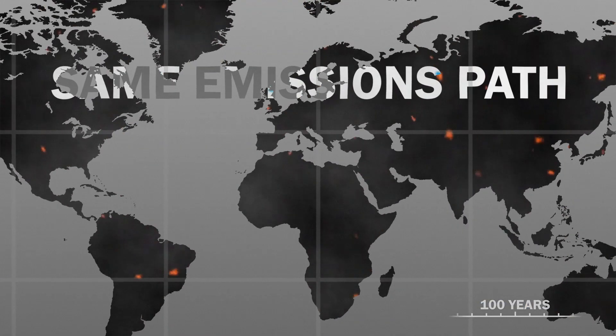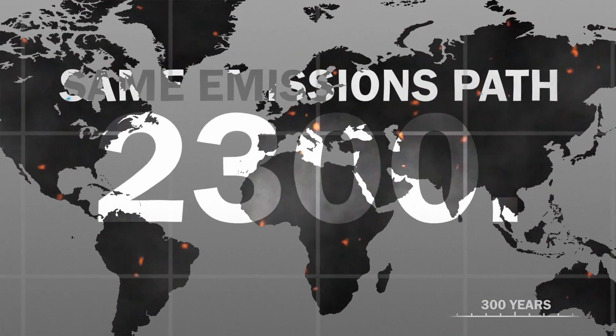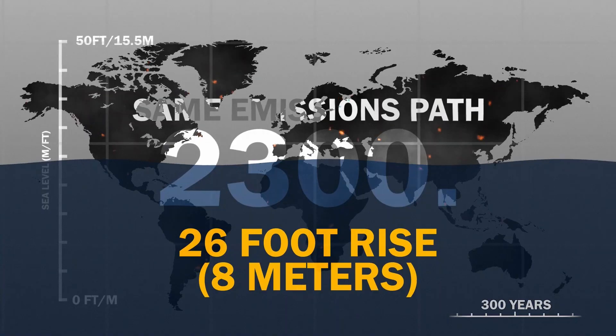And if we stay on the same emissions path, by 2300 there will be a 26-foot rise in sea level.